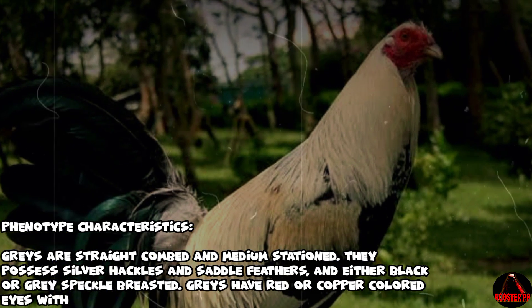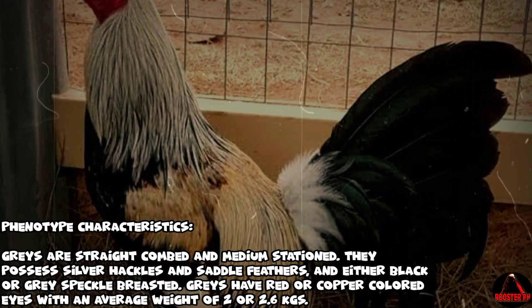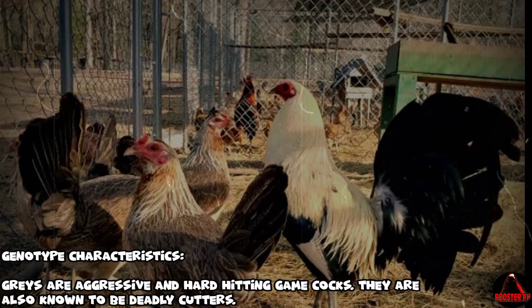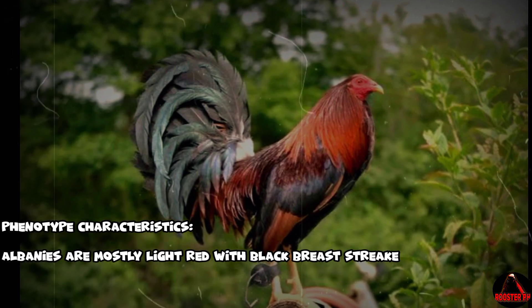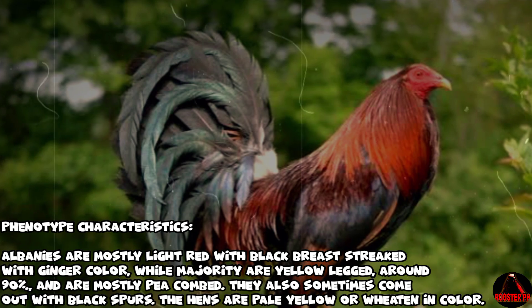Medigin Gray gamefowl — phenotype characteristics: Grays are straight combed and medium stationed. They possess silver hackles and saddle feathers, and are either black or gray speckle breasted. Grays have red or copper colored eyes with an average weight of 2 to 2.6 kgs. Genotype characteristics: Grays are aggressive and hard-hitting game cocks, also known to be deadly cutters.